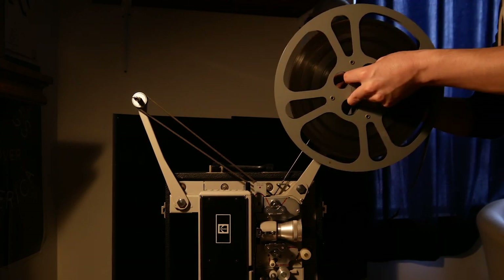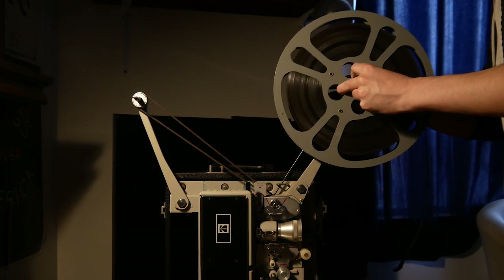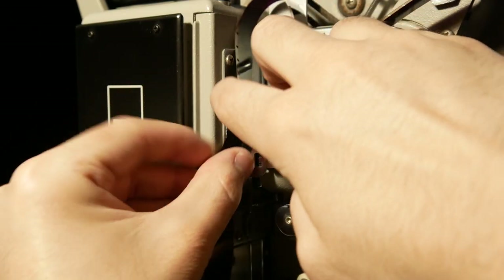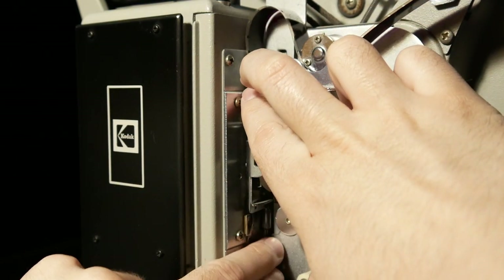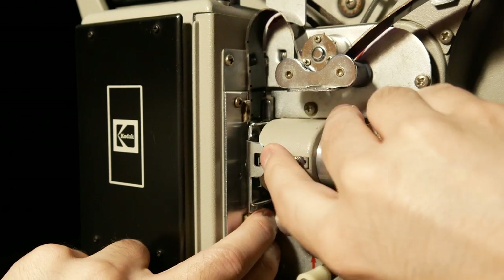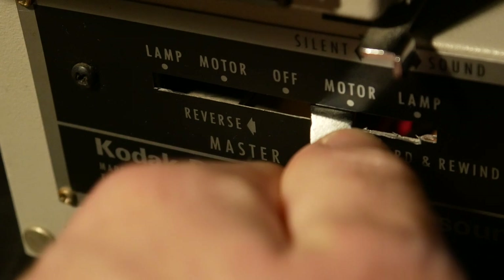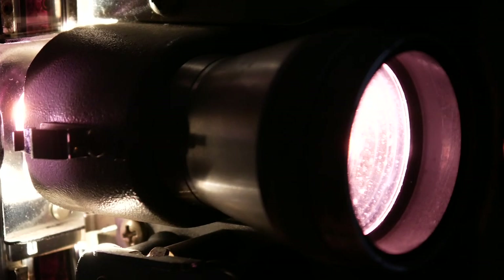There's nothing quite like watching a film being projected right in front of you — from pulling out the projector and setting it up, dimming the lights, putting the film onto it, and carefully threading the film through the mechanisms until it's ready to go, to turning it on and seeing the images come to life.